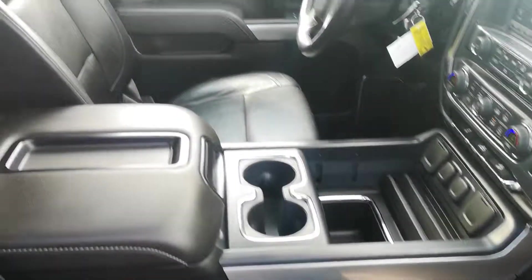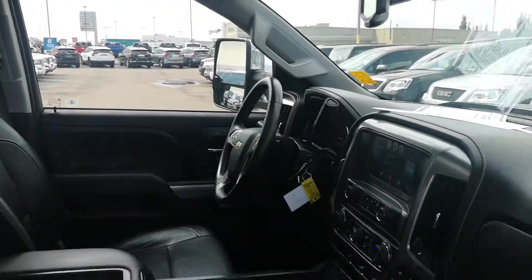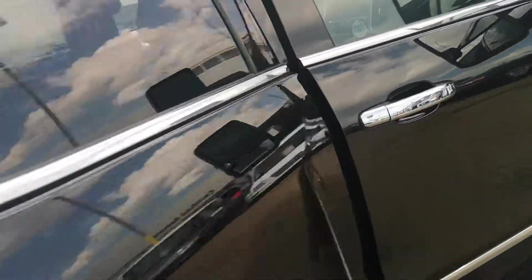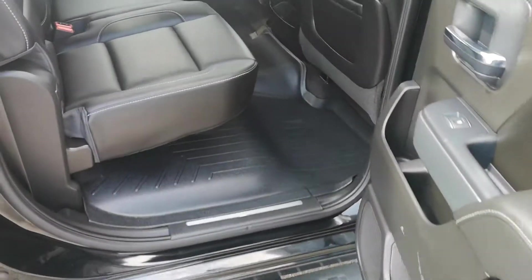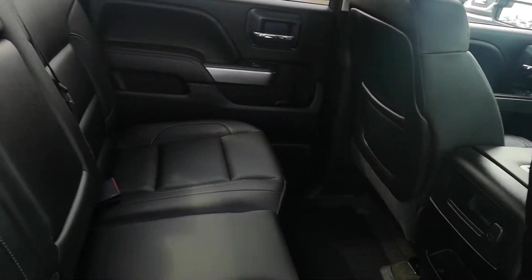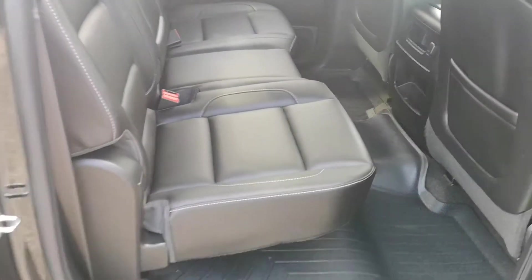It has WeatherTech liners in it, a sunroof, and a nice big backup camera. There are also WeatherTechs in the rear. That's where I was sitting — she has a decent amount of space back there, enough for three kids.